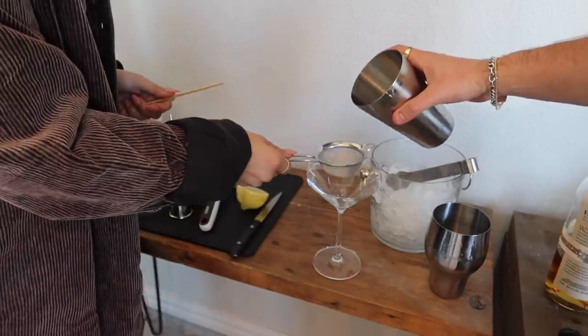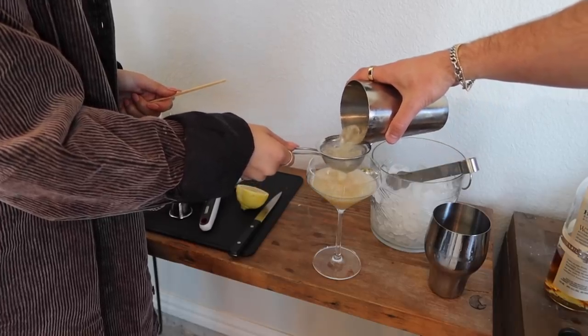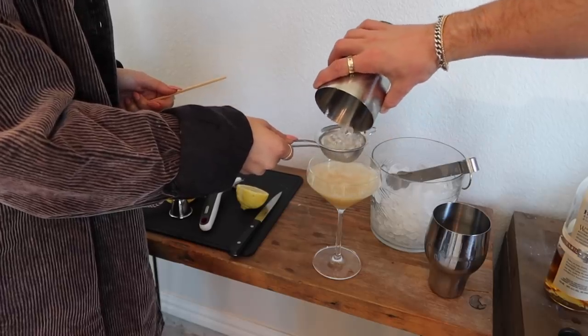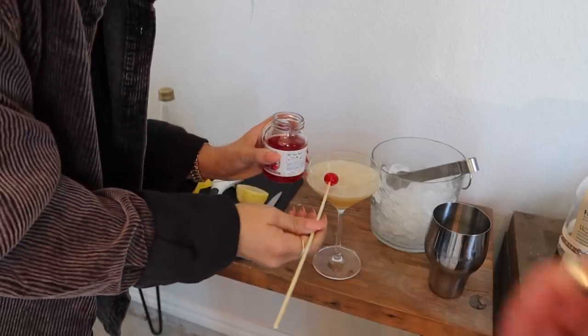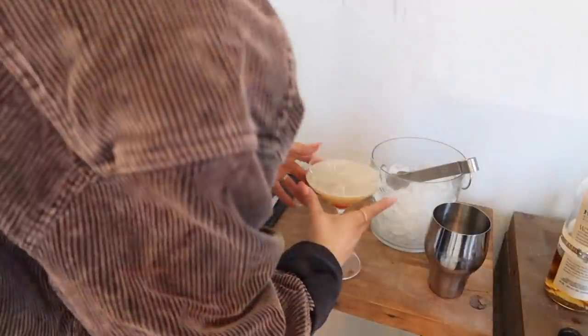That's how you get that foam — he's doing the bartender shake. We'll pour that back, beautiful. Then we do a cherry — this is a maraschino cherry. Perfect. So there's the whiskey sour. Let me try it — oh my god, it's so good!